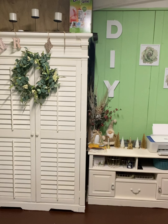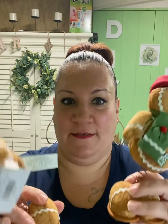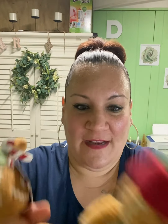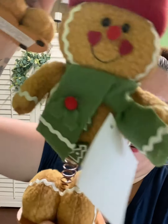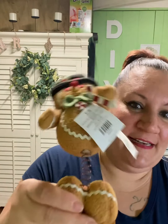Moving on — these are my friends! These are supposed to represent my two sons. This is my son Raul and this is my son MJ. They're so adorable and they have little springs on them.